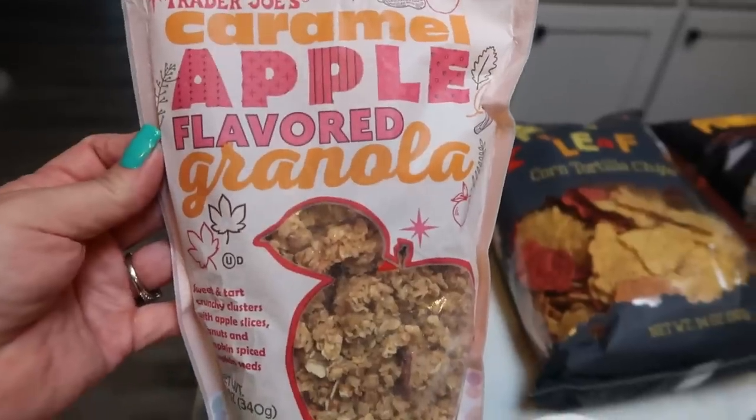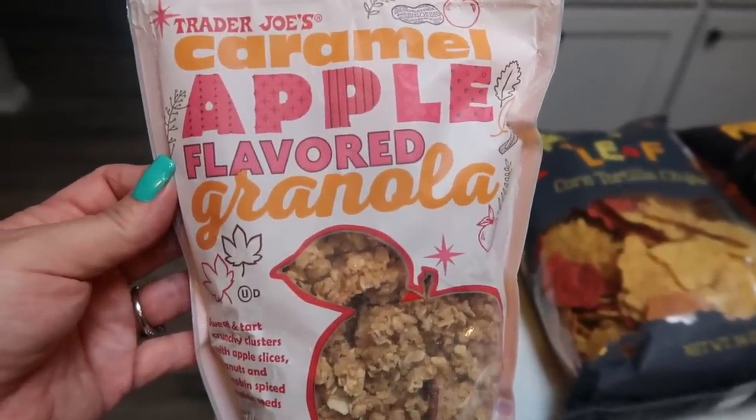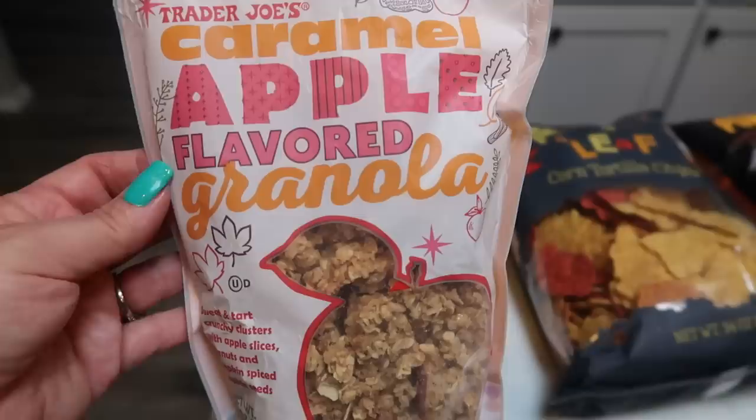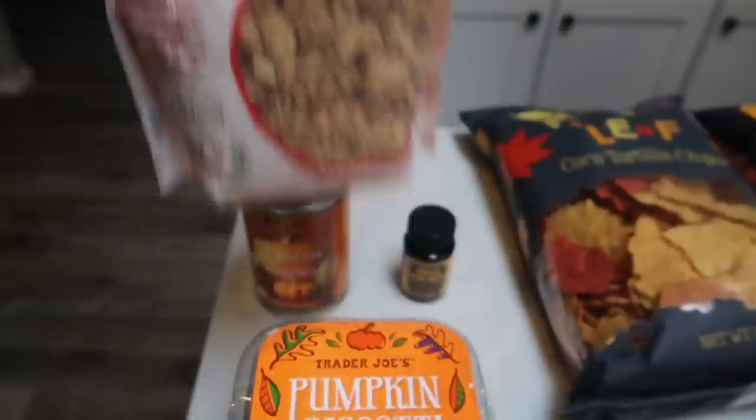This would be really good on top of some yogurt — the Dannon light and fit caramel apple yogurt, the vanilla, even on the pumpkin. So I picked this up and I'm really excited to have it.